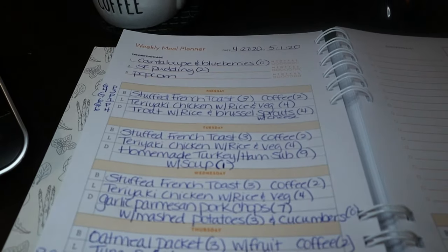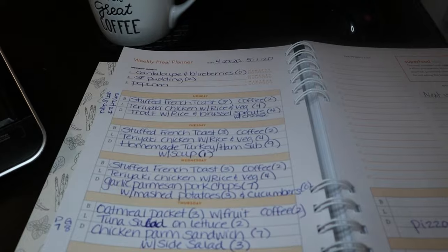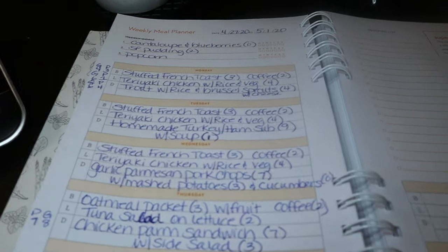Hi everyone, welcome back to my channel and welcome to another meal plan and grocery haul. If you're new here, welcome. My name is Christy and today is Saturday, April 25th.